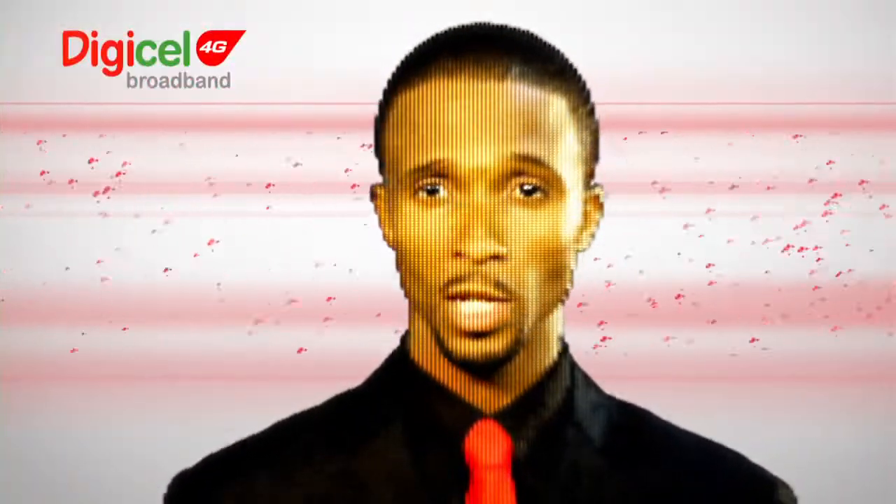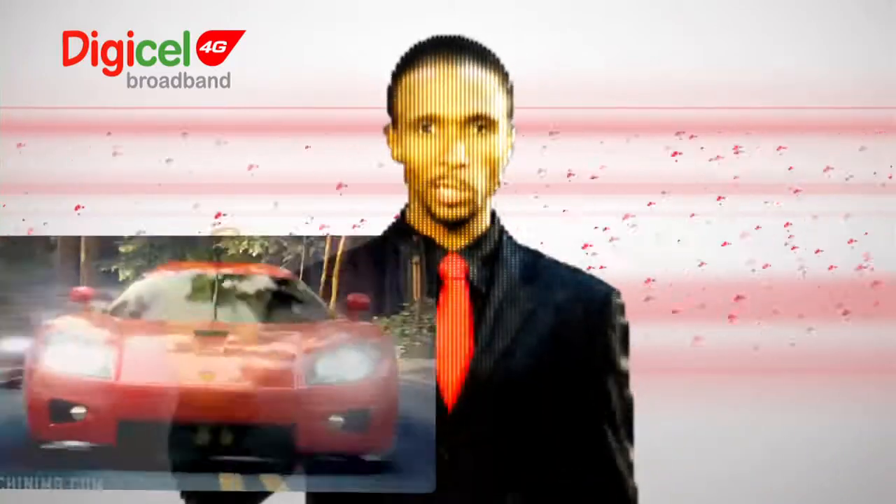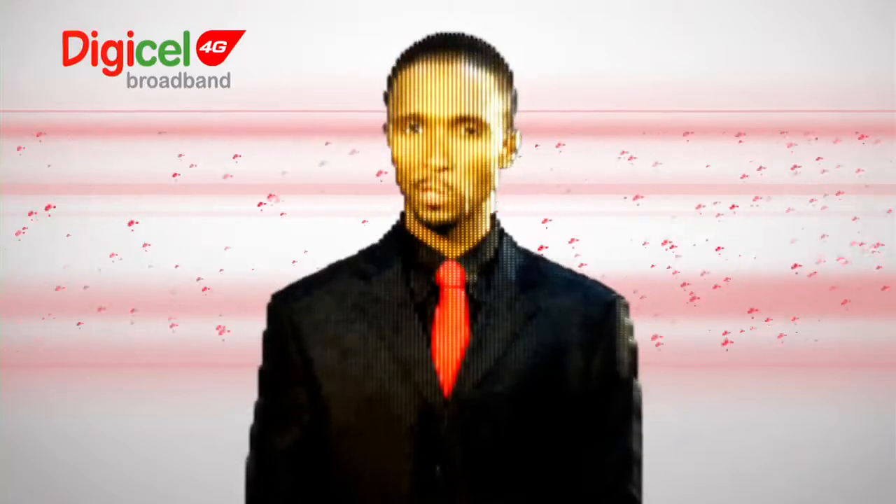Endless entertainment opportunities. Watch videos, download music, play games online, and enjoy the internet the way it's meant to be.